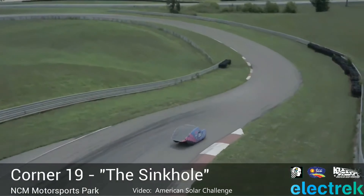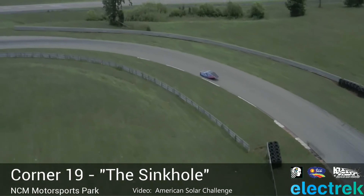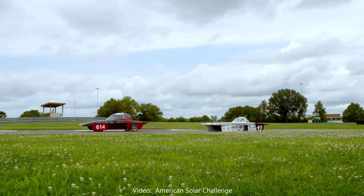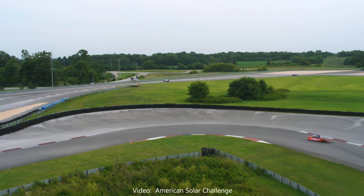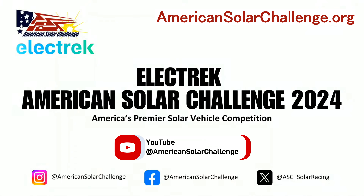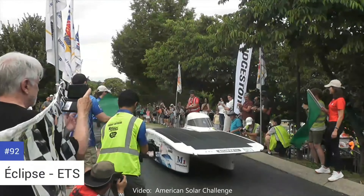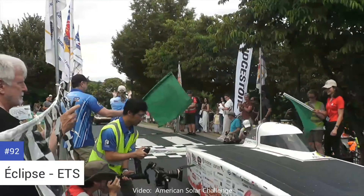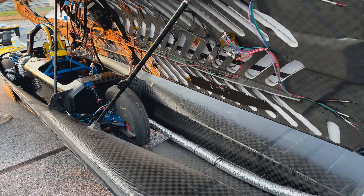The track features a section called the sinkhole, and it looks fun — drivers apparently needed to get used to the steep downhill followed by an uphill section, so maybe fun isn't the right word they would use. As for Formula Sun, the event progressed on, more teams passed scrutineering, leaders emerged in the standings, and some went on to qualify for the American Solar Challenge — the road event from Nashville to Casper, Wyoming. Teams need to demonstrate on the track that they can achieve enough miles in a given day or over consecutive days to go on to that road event.